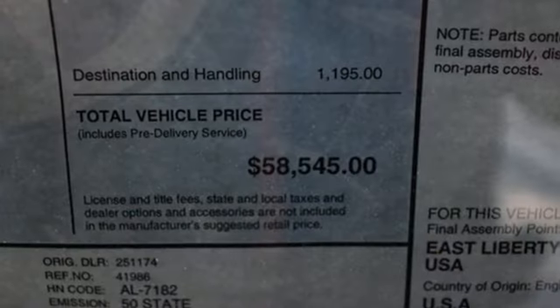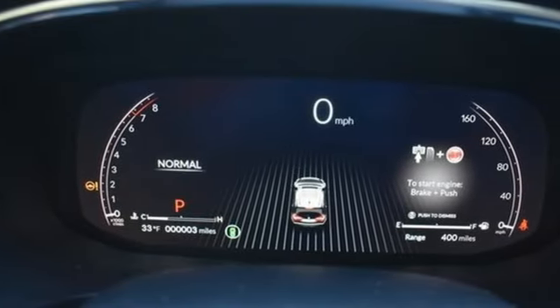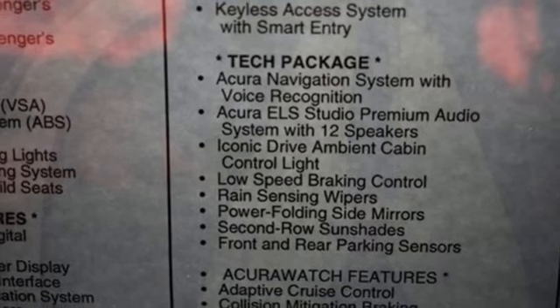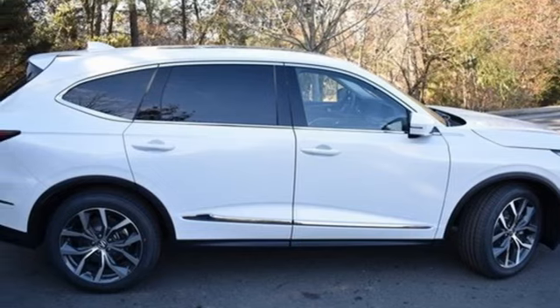It's well-equipped with the features you need: automatic transmission, four-wheel drive, integrated navigation system with voice activation, Wi-Fi hotspot, heated leather sport bucket front seats, steering assist cruise control, and streaming audio.